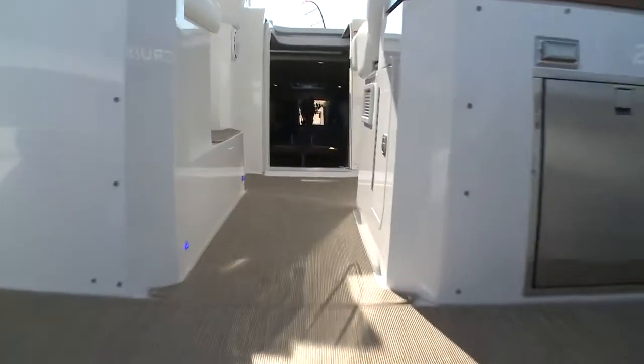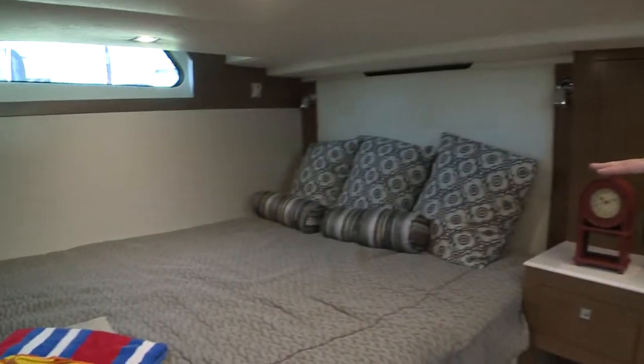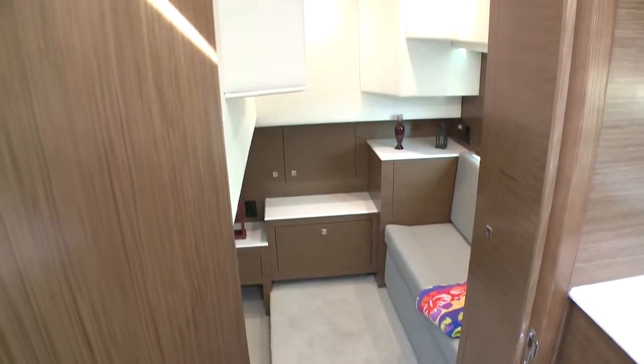Below deck, we have another unique feature for a boat in the 39-foot segment. In the master, it's a full-beam master with windows on both sides. On the port side, we have a seating area. The bed is a queen-size bed with an optional TV, and there's a full-size cedar-lined hanging locker.